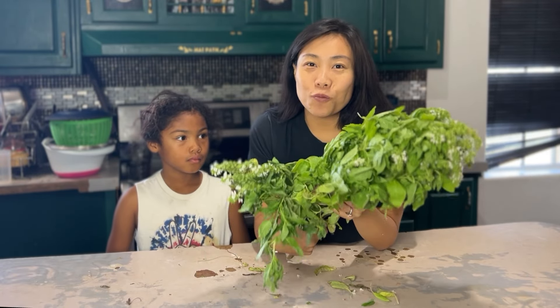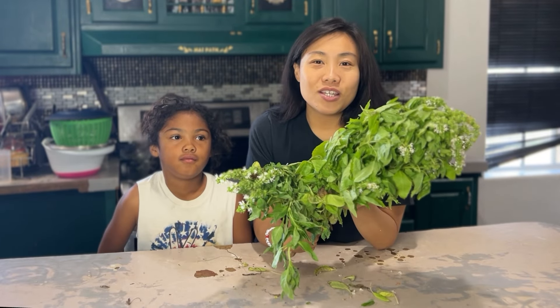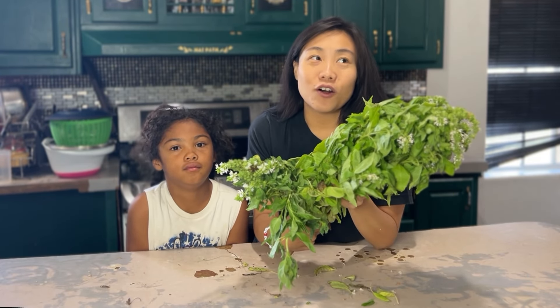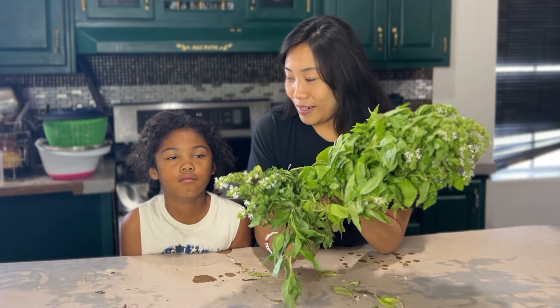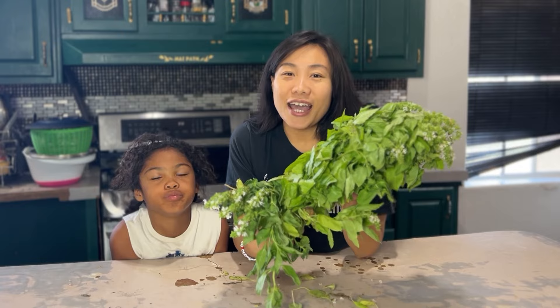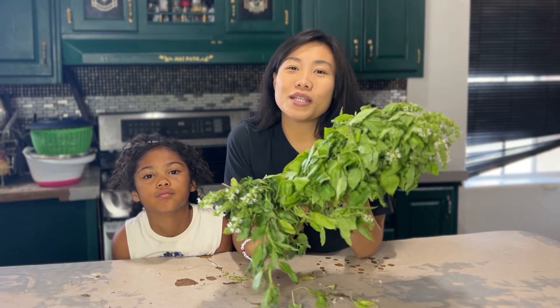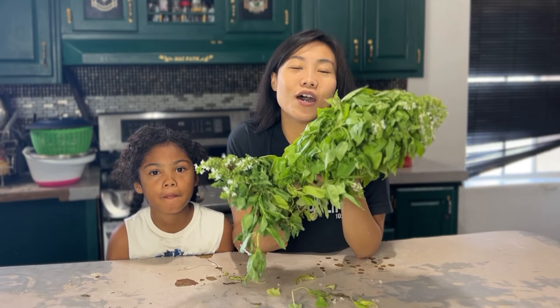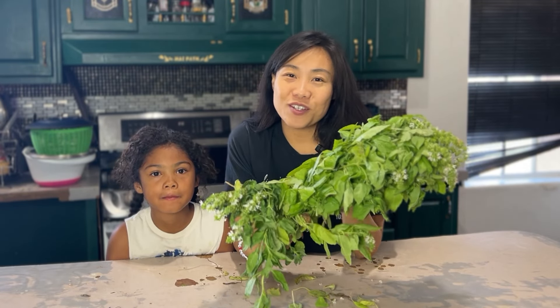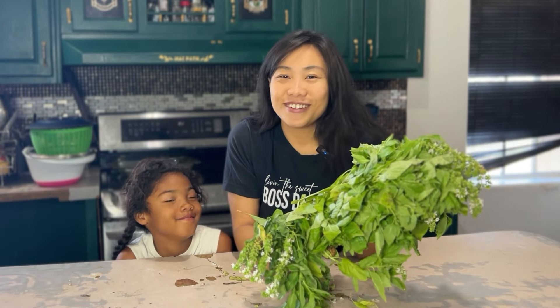Today we are going to show you what we can use basil in — we're going to use basil in everything we make all day today, kind of 24 hours. Basil is very prolific in the summertime and we're going to share some recipes and ideas on how to use basil so we can give you some inspiration. We are so excited. We love basil. Let's go.